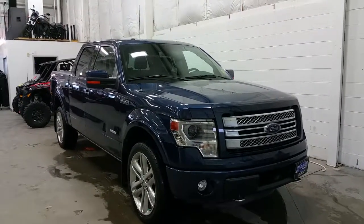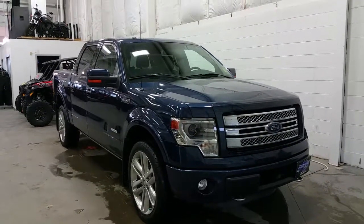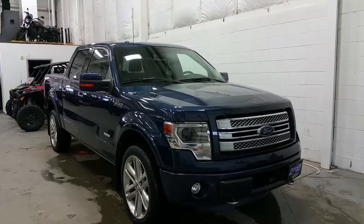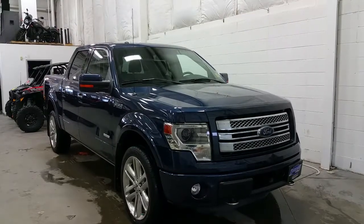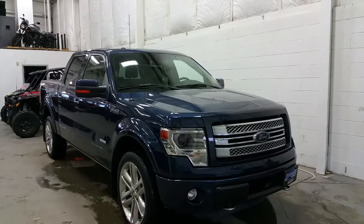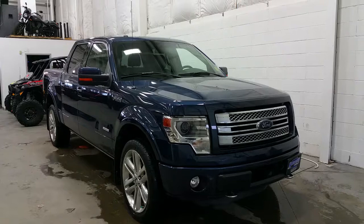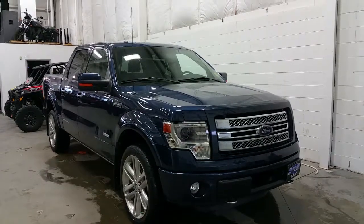Blue Jeans Metallic exterior color. This F-150 is a Limited package with a stainless steel grille, color match bumper, chrome recovery hooks, an engine block heater, projection HID headlamps, and powered by a 3.5 liter EcoBoost engine with four-wheel drive, an automatic transmission, and only 66,000 kilometers.